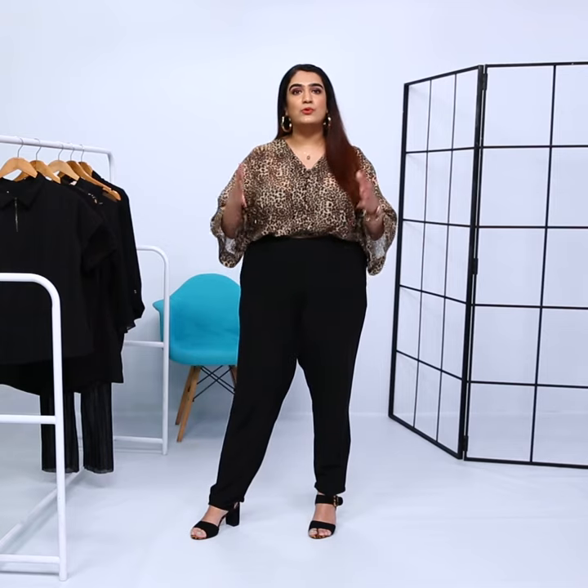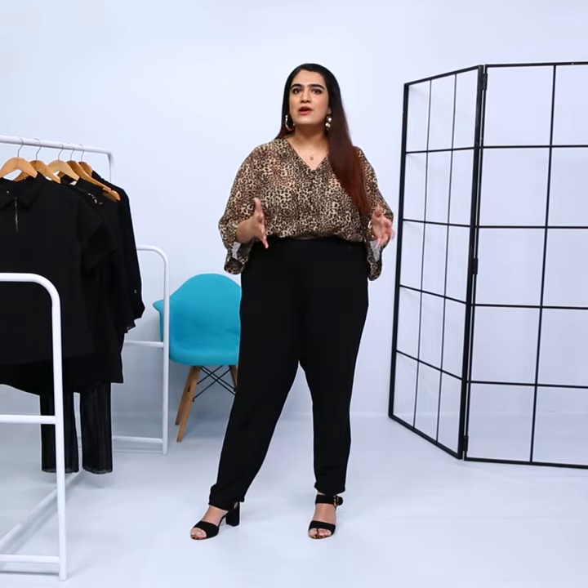Today we're breaking down Deepika Padukone's look from a role that was quite defining in her career — the role of Veronica from the movie Cocktail. Hey guys, I'm Shakha and this is Fashion at the Movies.